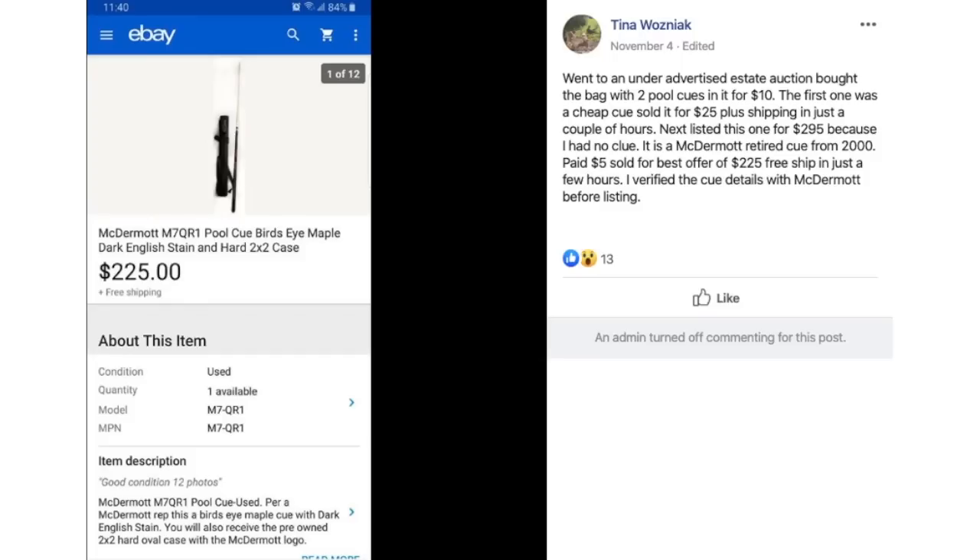Tina went to an under-advertised estate auction and bought a bag with two pool cues for $10. The first was a cheap cue, sold for $25 plus shipping in a couple of hours. The second she listed for $295 because she had no clue what it was — a McDermott retired cue from 2000, paid $5 — and sold for a best offer of $225 with free shipping in just a few hours. $5 sold for $225 for a pool cue with a case.